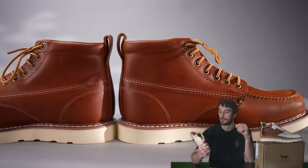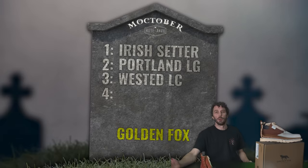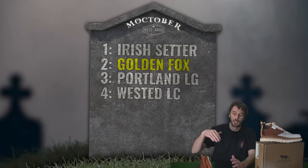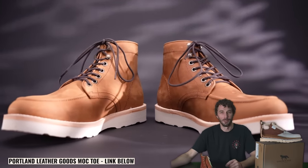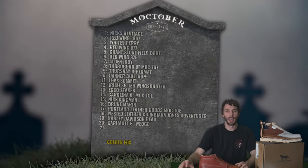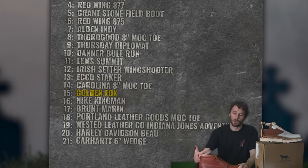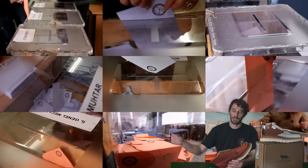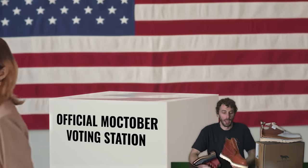I'm actually pleasantly surprised at this boot. It's far from perfect and far from worth more than $100, but you do get a decent boot for $100. On the Mocktober board, I'm putting it above the Portland Leather Goods patina boot and below the Irish Setter. Portland Leather Goods was claiming to be as good as $500–$600 boots and it's literally worse than this. For the overall Mocktober board, I'd put this underneath the Carolinas and above the Nike Kingman, which had similar build quality but worse leather.